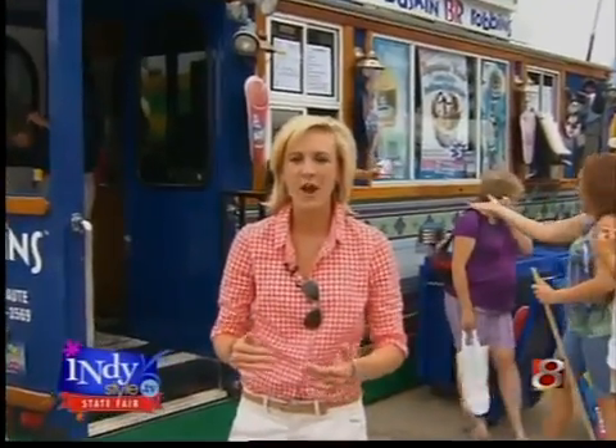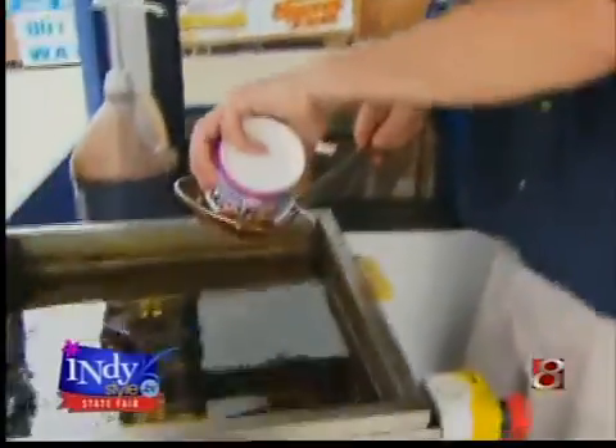There are about a million reasons to come out to the state fair. One of them that's near and dear to my heart is the food — and, of course, the fried food. Something new this year that you're definitely going to want to try is the fried ice cream. Come on, let's take a look. I'm going to show you how it's made.